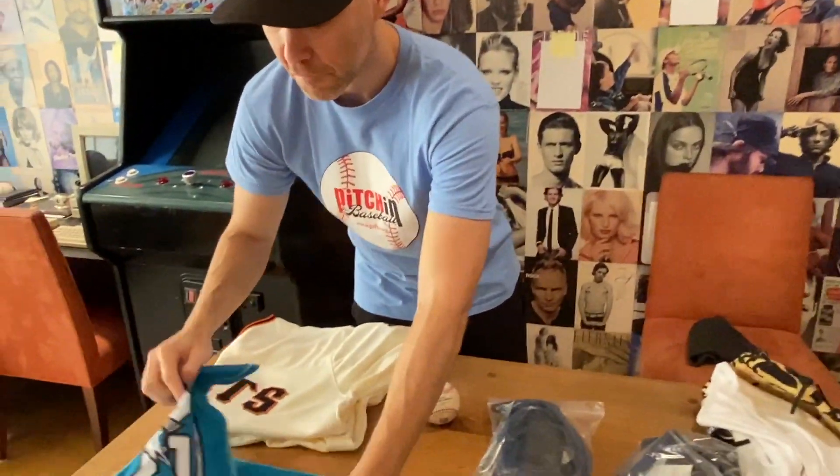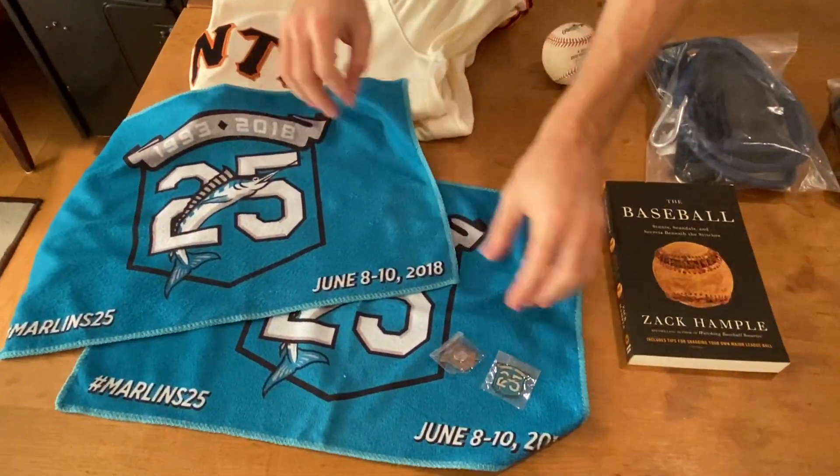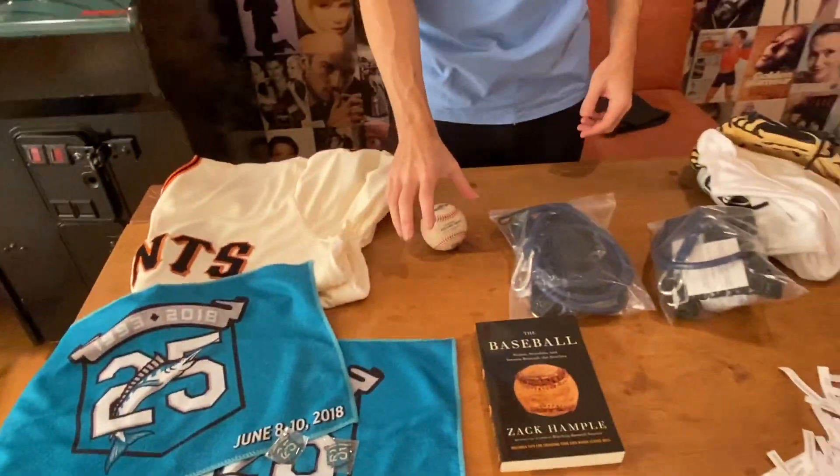This Marlins stuff right here — the two rally towels from their 25th anniversary and the two commemorative pins — all grouped as one prize. Four Marlins items, one prize.